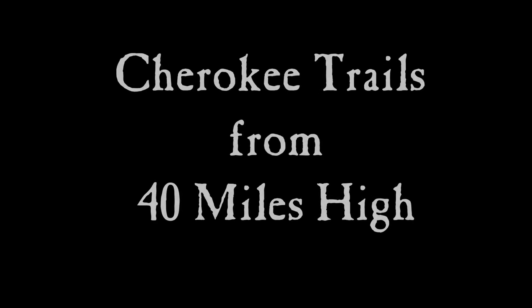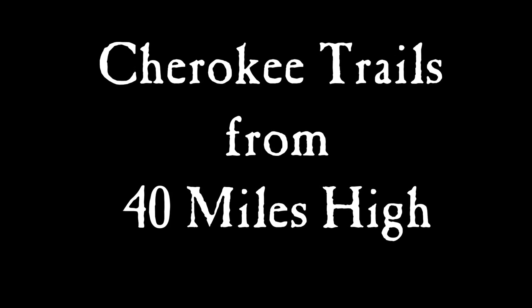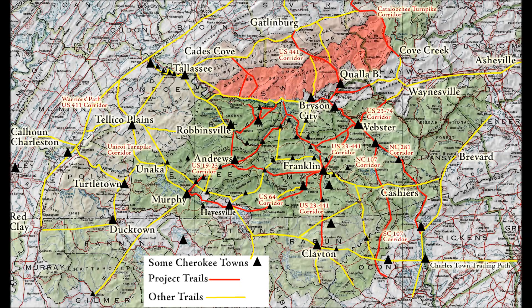Hello, I'm Lamar Marshall with WildSouth, Cultural Heritage Director, and I'm going to take you on a little tour today over some Cherokee trails about 40 miles high. Notice here on this map that the trails in red and yellow show how they connect all the modern towns as well as the old Cherokee towns which are sitting on the modern towns.